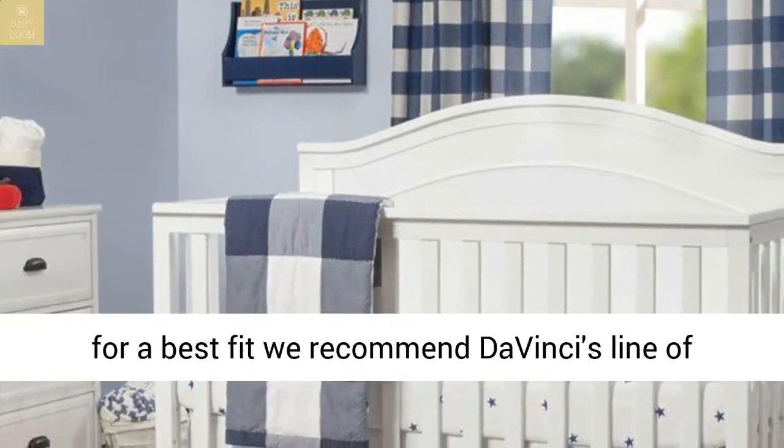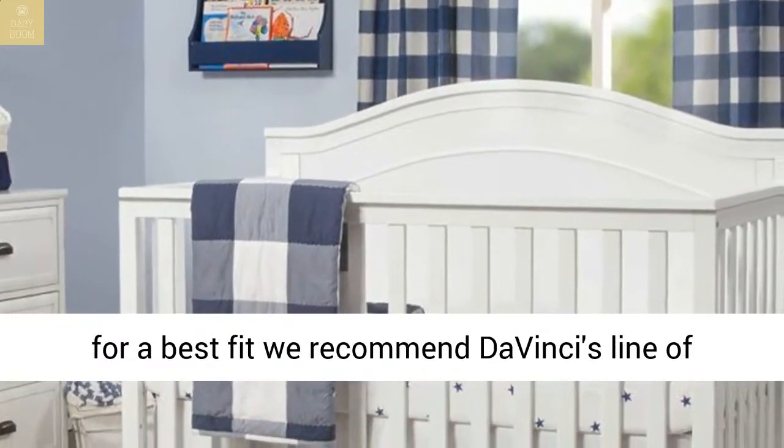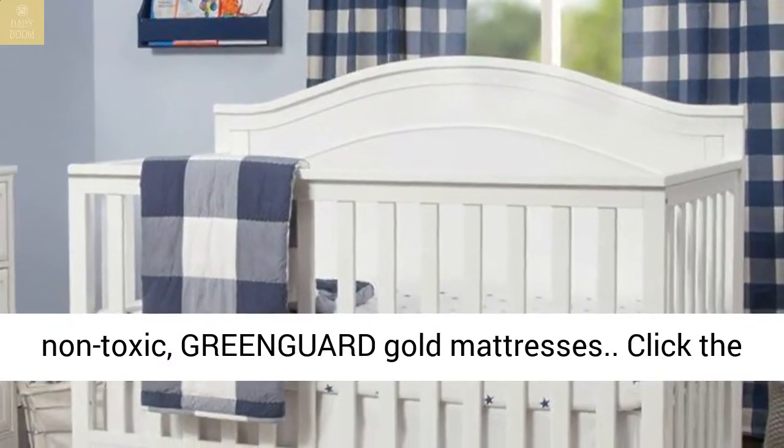While this crib is a standard-size regular crib, for a best fit we recommend Da Vinci's line of non-toxic, GreenGuard Gold mattresses.